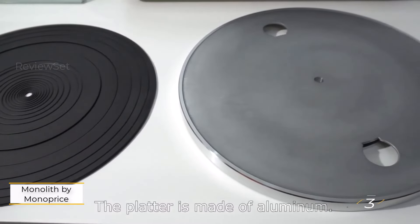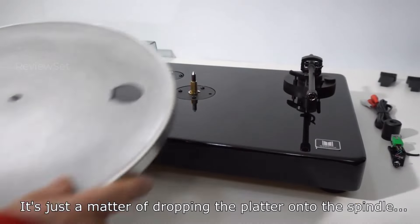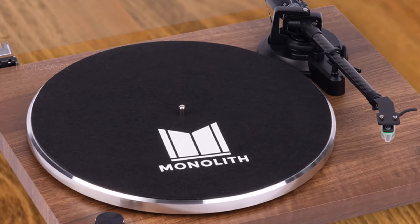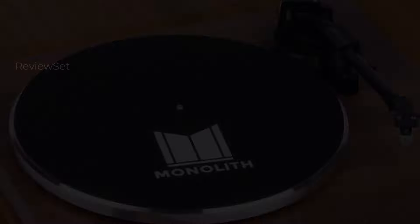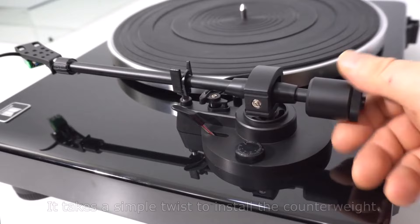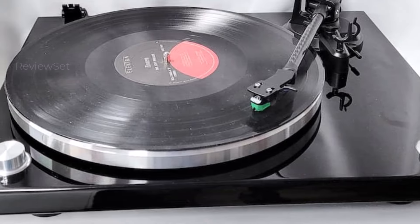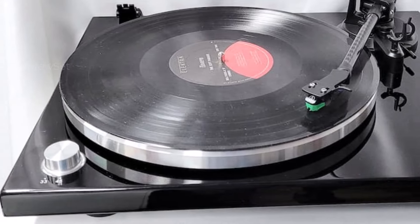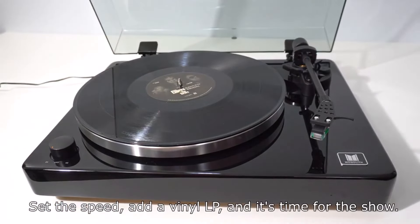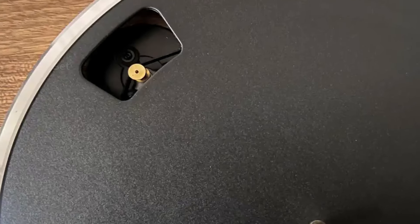Number 3: Monolith by Monoprice Belt Drive Turntable. The turntable that stands out for delivering exceptional value on this list is the Monolith. Despite its appearance resembling many other record players under $300, it goes above and beyond by incorporating a USB connection and Bluetooth capability. What sets it apart is that the USB feature doesn't compromise the analog performance. The Monolith delivers great sound through traditional connections, and Bluetooth setup is seamless. With additional features like a dedicated speed switch and a defeatable phono preamp, it offers a well-rounded package.